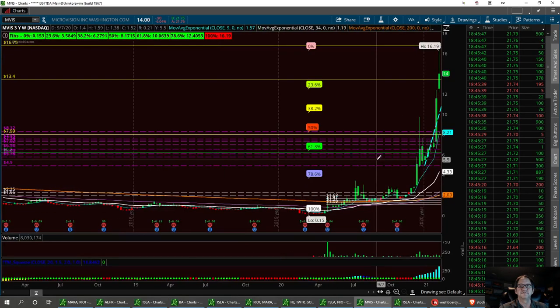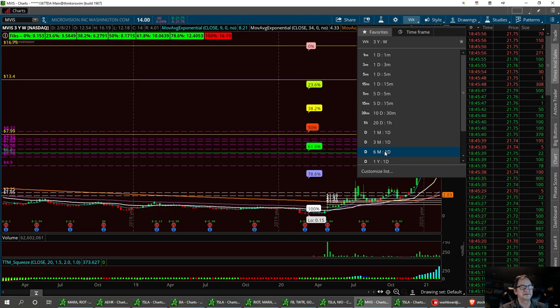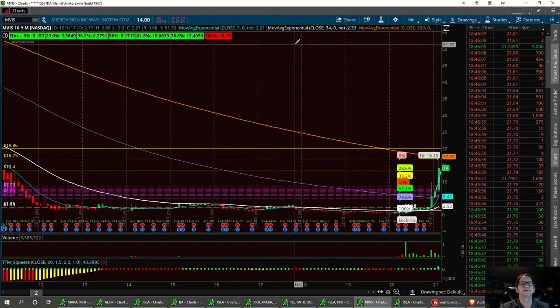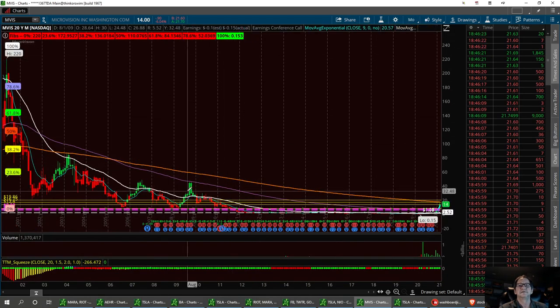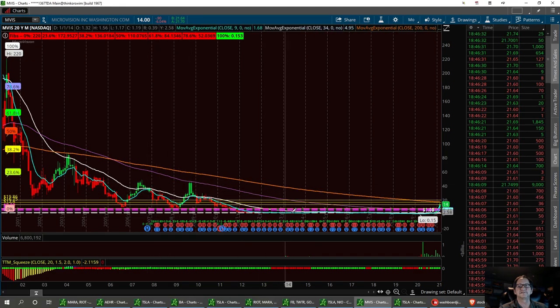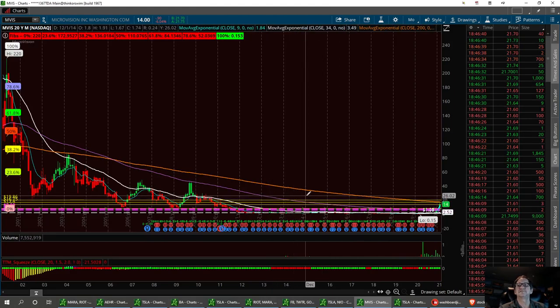I've been having to go back further than usual to find resistance levels. I haven't seen the market quite like this in years. Looking at a three-year timeframe, then 10 years — still can't find any. Going back 20 years, I had to go all the way back to 2009, around the 2007 crash. So there's been a pretty good sell-off on this stock. The next resistance level is at 19.86 on a 20-year chart.